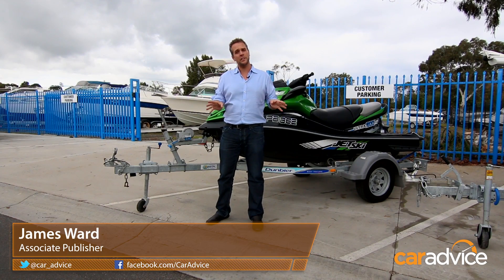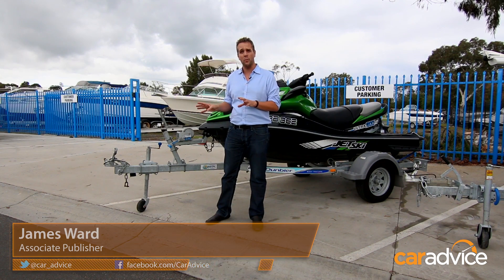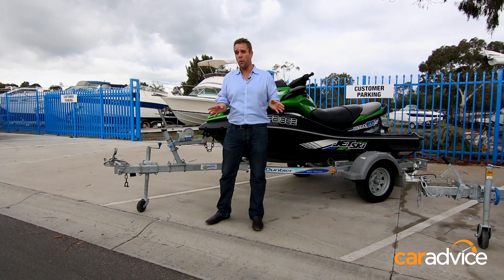Hi, I'm James from Car Advice. Towing capacities can be quite a confusing subject, so we've come here today to JV Marine World to give you a few examples of what these weights mean in the real world.